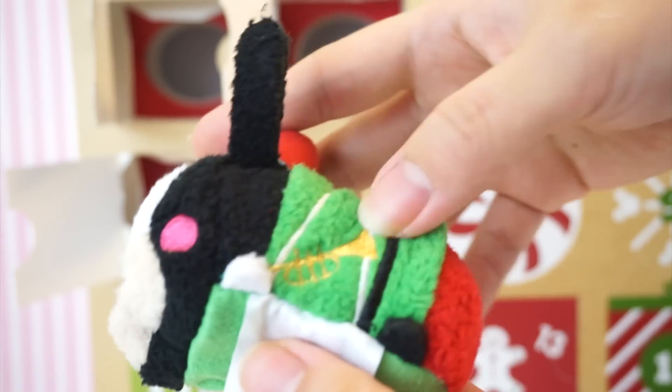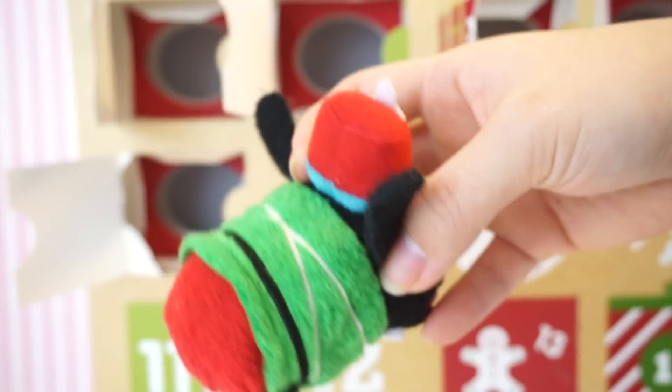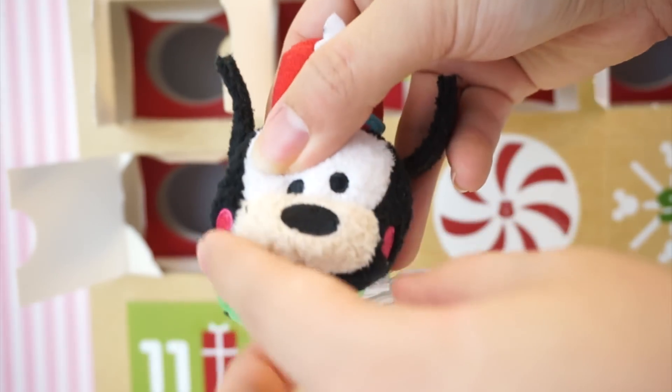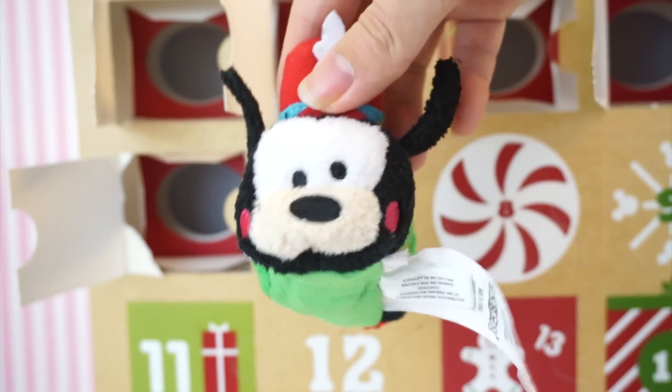And then he has his trumpet right here. He has his nutcracker outfit, and I just love it. The color scheme, because this is supposed to be an Advent Calendar, is of course Christmassy. He's so cute! I think these little blushings just made him look, like, 200% cuter. So cute!